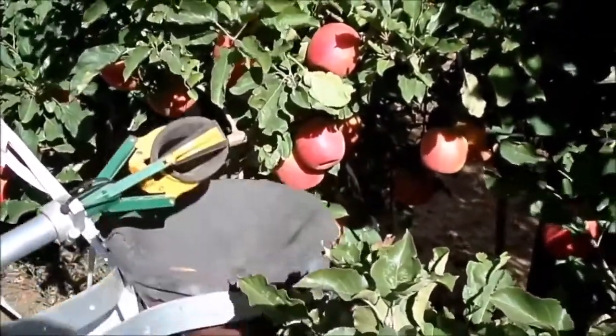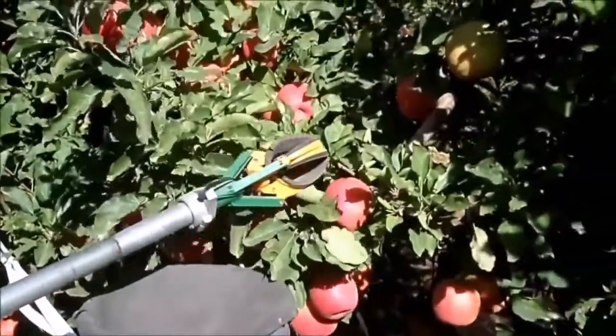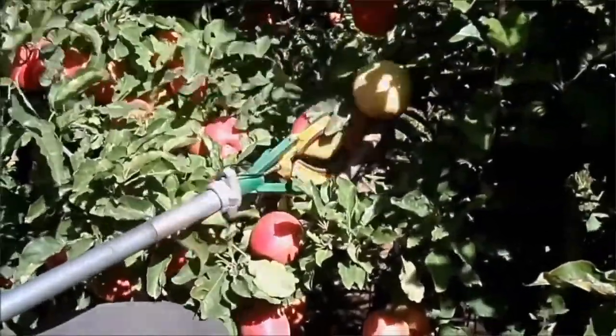Following the two tours that we have had in the last two days, it looks like the orchards over here are ready for us, and we hope to be here full time to demonstrate a testable system here in Washington.